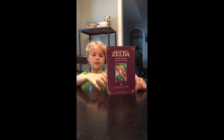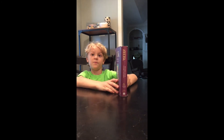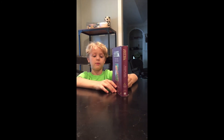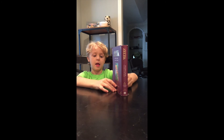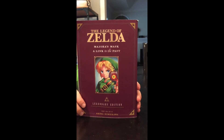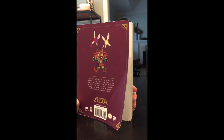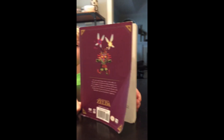So did you like this book? Yes. Is it one of your favorite Zelda books? Maybe my third favorite. If somebody liked playing A Link to the Past or Majora's Mask, do you think they'd like this book? Yes. And you can get it where? Costco. Or where else do you think they can get it? Like Amazon.